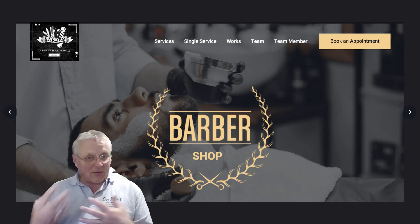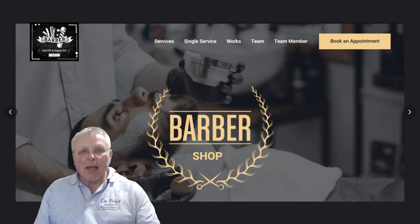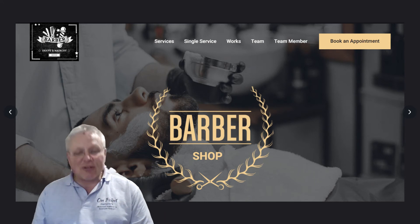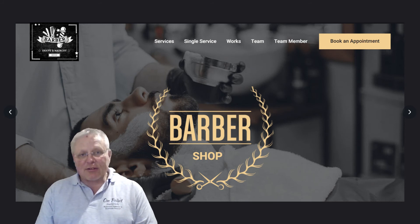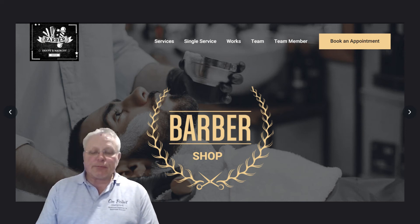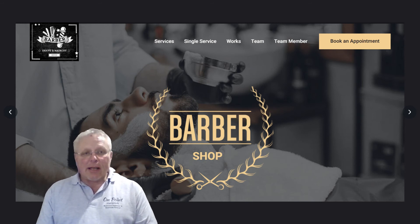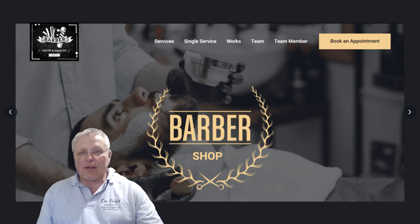A barber might have specific styles and skills that we look up online. Additional pages could be made available to really promote those aspects of the business, including the different styles they've created that might inspire the customer. This is another sample site that works, and you can have a conversation about it if that's the business or interest you have.